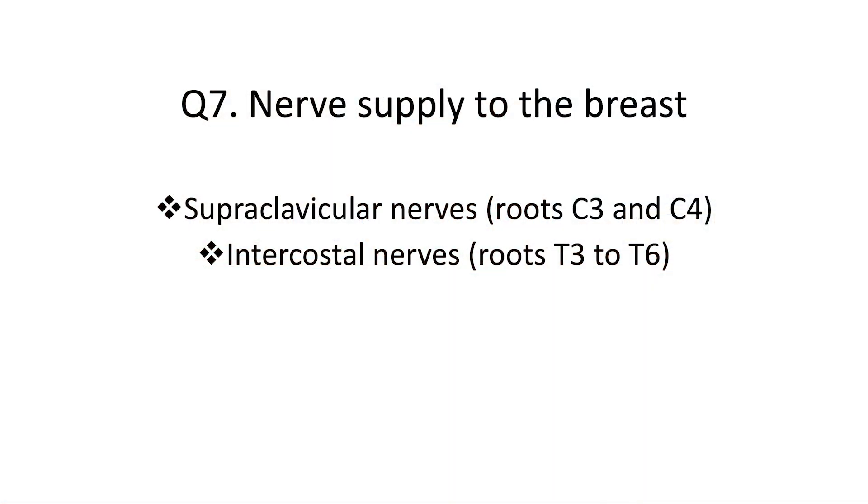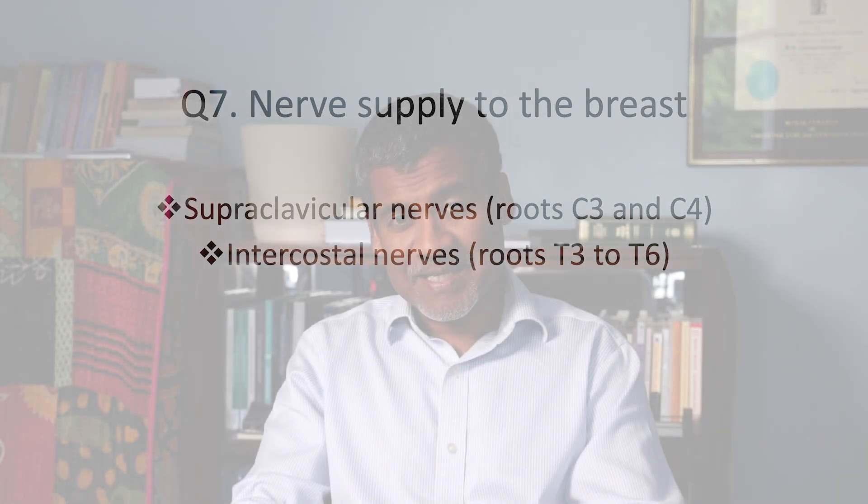Question 7: What is the nerve supply to the breast? Two lots of nerves you need to know. The first is the supraclavicular nerves, which have the roots of C3 and C4. The second is the intercostal nerves, which have the roots from T3, T4, T5, and T6.